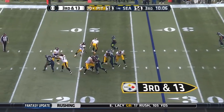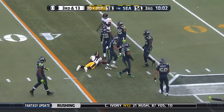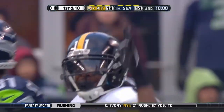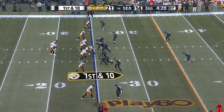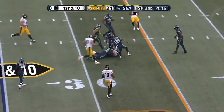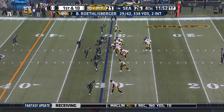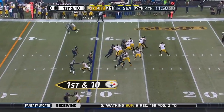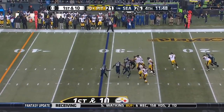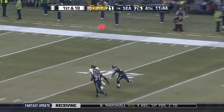Third and 13, and who else but Wheaton — Roethlisberger's favorite target today — with a tight end in the backfield. It's Wheaton shaking off a tackle attempt against Shibb. On a new set of downs, looking around and launching for Wheaton.